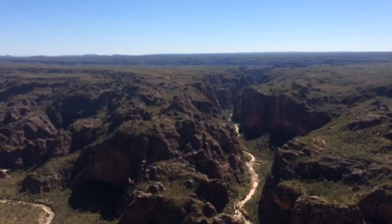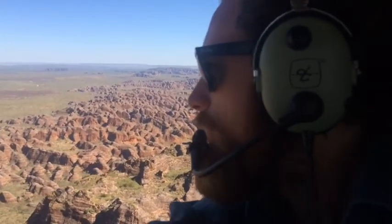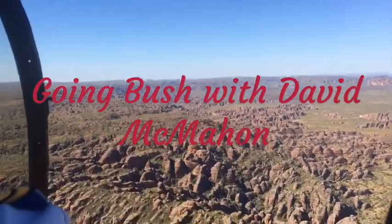It doesn't matter how many times I visit the Kimberley, I still look forward to coming back every single time. It gets under your skin, this place. If you've never been to the Kimberley, put it on your list. There is nowhere else in the world that will have this effect on you.